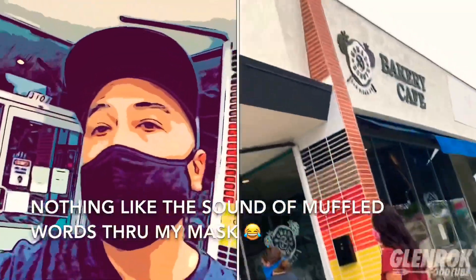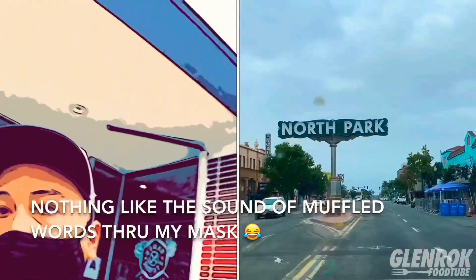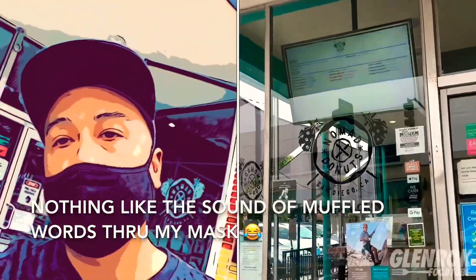I'm here at Nomad Donuts in North Park — first time here — so we're gonna see what kind of donuts they have inside.